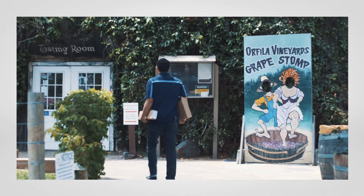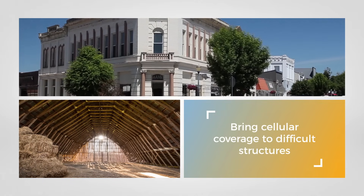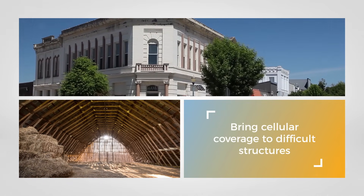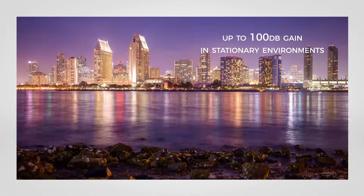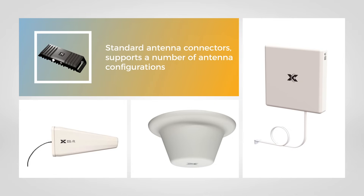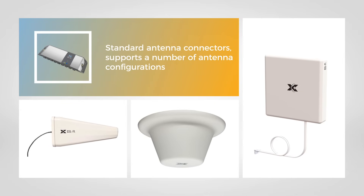The stationary version was designed to bring cellular coverage to difficult places, such as structures with thick walls and cellular blocking materials, common in newly constructed or LEED buildings, or even underground locations. Producing up to 100 decibels, CellFi GO uses standard antenna connectors and supports a number of antenna configurations to enable a variety of stationary applications.